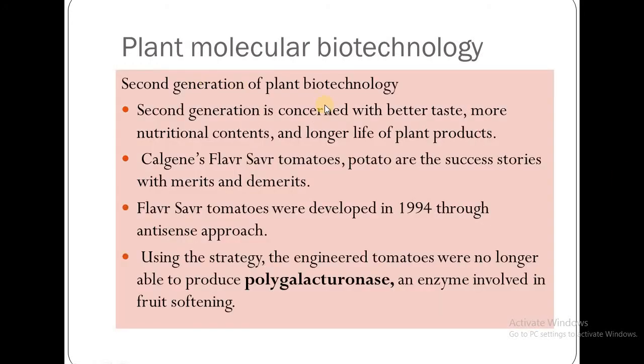The second generation of plant biotechnology is concerned with better taste, more nutritional contents, and longer life of plant products. Success stories include Calgene's Flavr Savr tomatoes and potatoes, which have both merits and demerits.